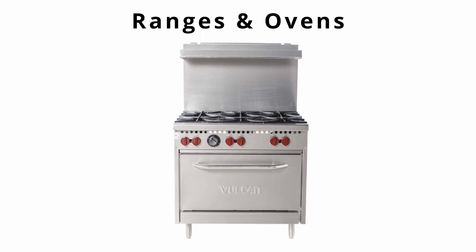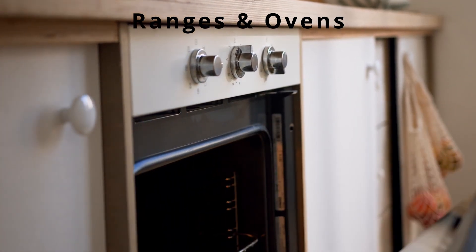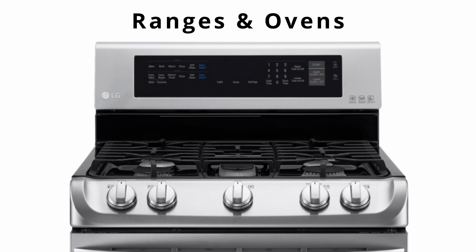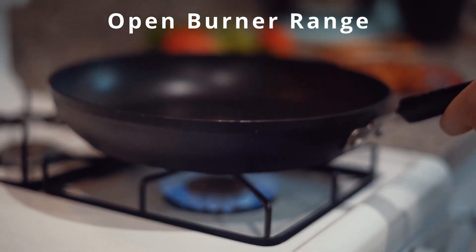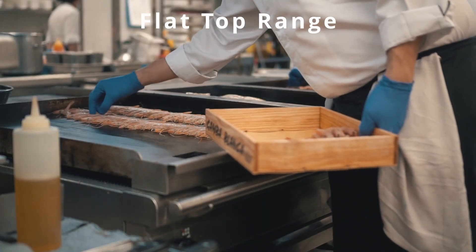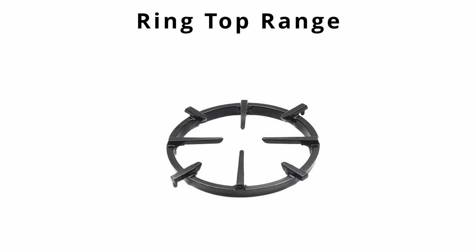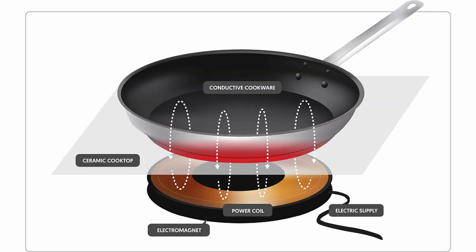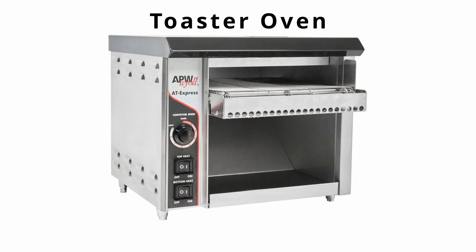Ranges and ovens are probably the most common piece of equipment in the kitchen. The top is usually referred to as the range and the part below is the oven. The open burner range is a great style where heat is easily adjusted. A flat top range is made of thick plates of cast iron or steel over a heat source, providing even and consistent heat but not allowing for quick adjustments. A ring top range is a flat top with plates whose opening can be adjusted by removing or widening to adjust heat. An induction cooktop relies on magnetic attraction between the cooktop and specific cookware.